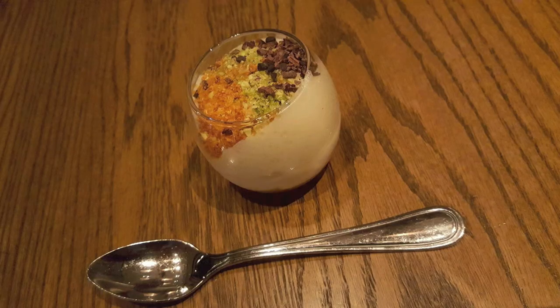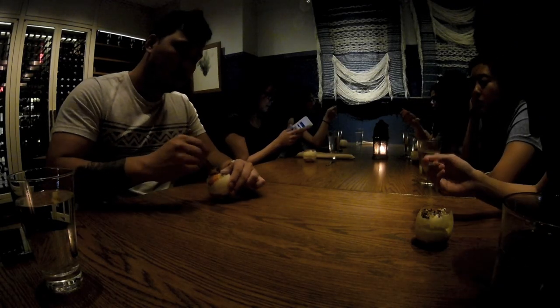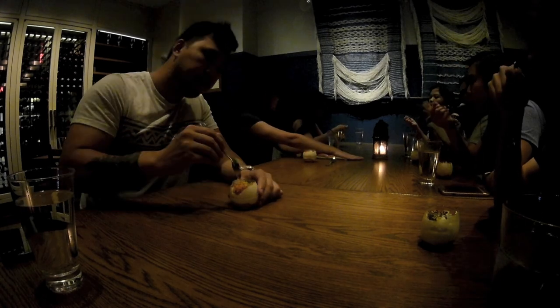Our final dessert was a Tocinillo de Sello — a beautiful looking dessert consisting of an egg cream with hints of vanilla, an orange meringue, almond sponge soaked in caramel, topped with pistachio, orange zest, and cocoa nibs. Each spoonful was a different combination.